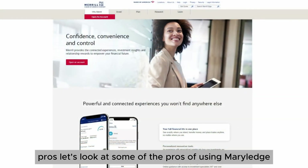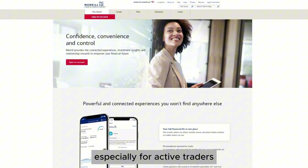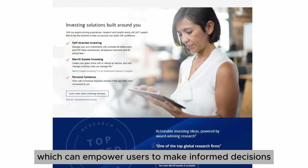Let's look at some of the pros of using Merrill Edge. No commission fees: the ability to trade stocks and ETFs without commissions is a significant advantage, especially for active traders. Comprehensive research: the platform offers a wealth of research tools, which can empower users to make informed decisions.